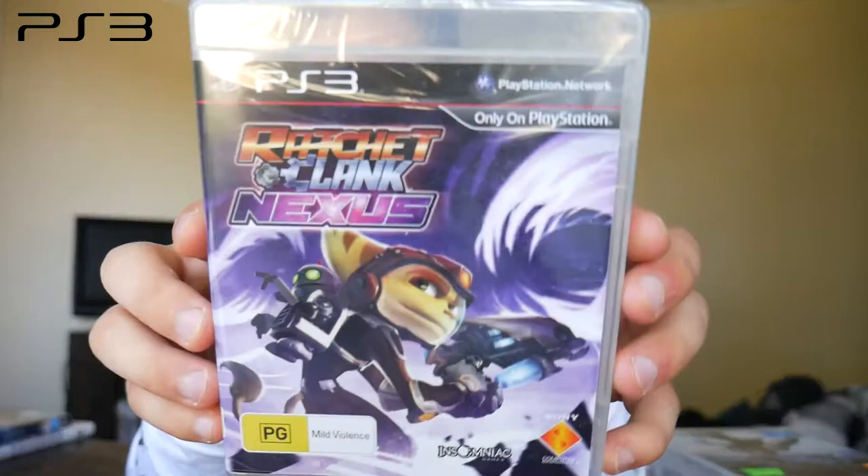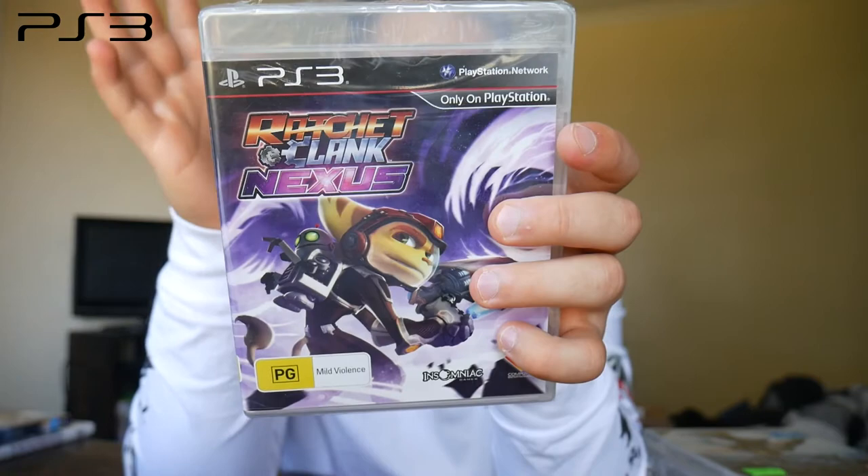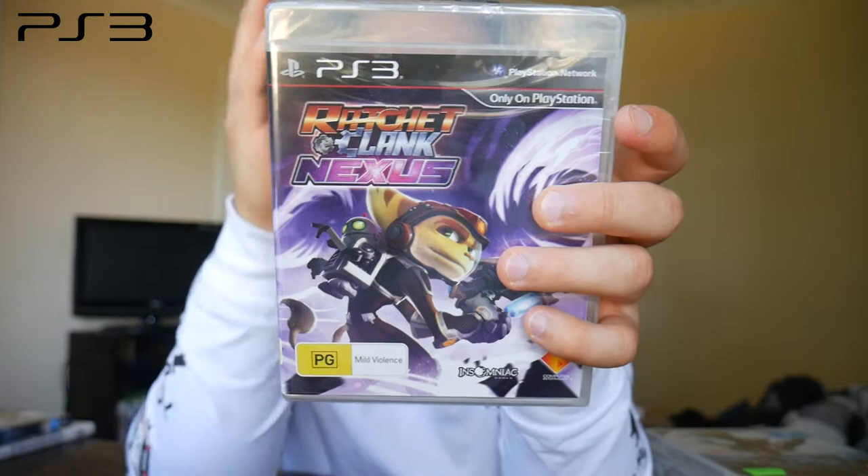Next we have a smaller spin-off in the series — Ratchet & Clank: Nexus. I've never played any of the modern Ratchet & Clank games, but I used to love the trilogy back on the PS2. I played them to death, especially the third one — Up Your Arsenal — that was one of the best games on that console. So much fun leveling up all the weapons and exploring the worlds. This one's brand new and sealed, and I hear it's a short game, but that's not necessarily a bad thing.